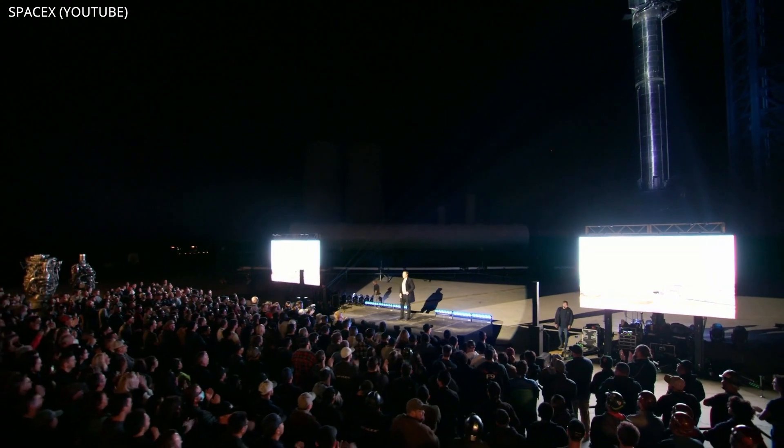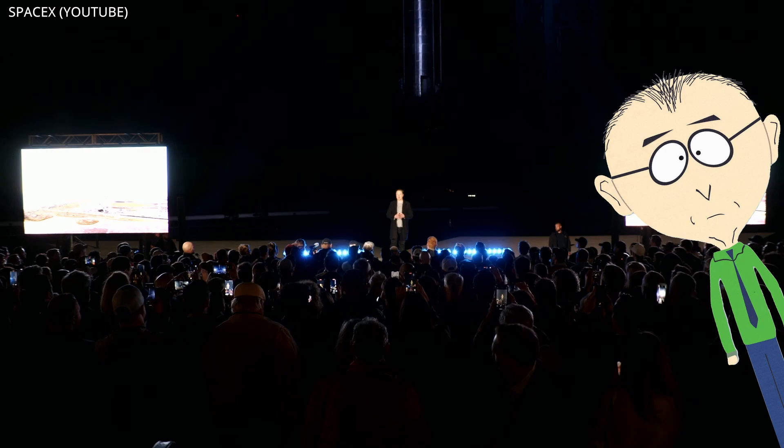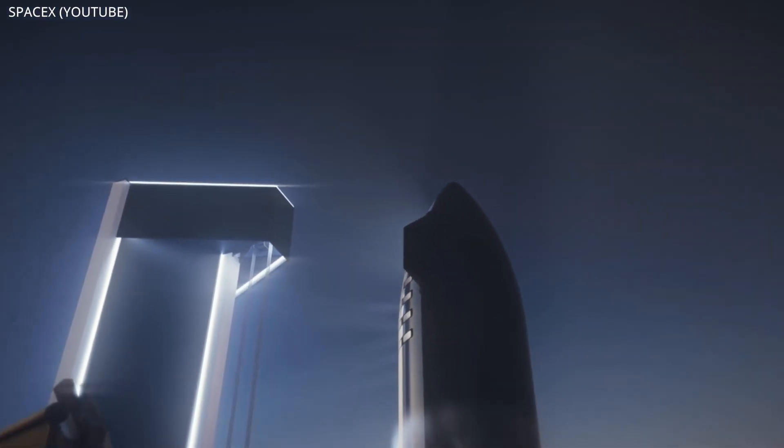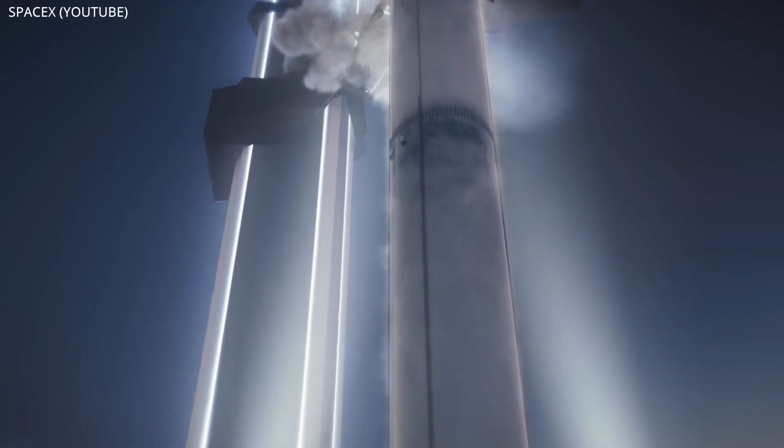Now, while some of you may have walked away disheartened or a little sad by the news, it's important you keep your chins up. Because as it turns out, things are actually being done behind the scenes to prepare SpaceX for crewed Starship missions.